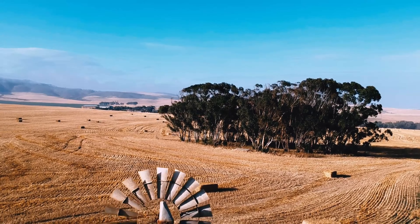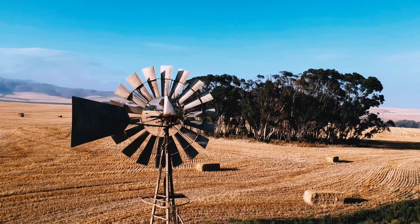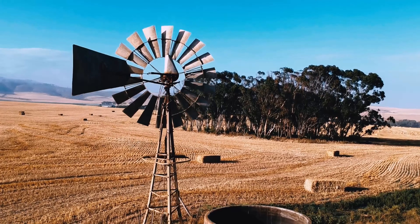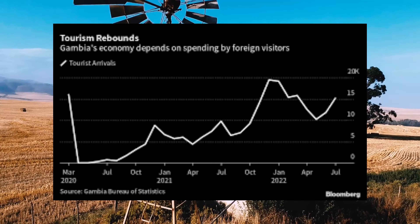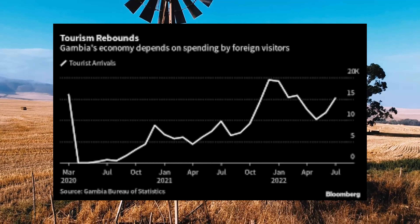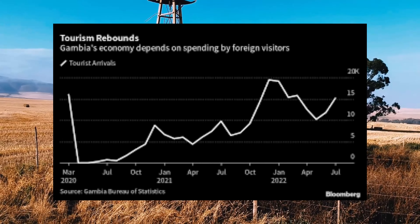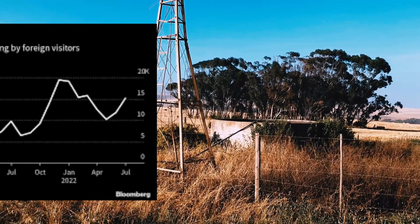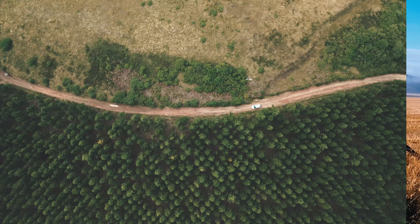Despite its small size, the Gambia boasts a rich cultural heritage. The country is known for its vibrant music, dance, and traditions. Tourism is a key industry, with visitors drawn to its beautiful beaches, wildlife, and historical sites. The Gambia's economy also relies on agriculture, particularly peanut farming, and remittances from Gambians living abroad. The country continues to navigate economic and developmental challenges, striving for growth and stability.